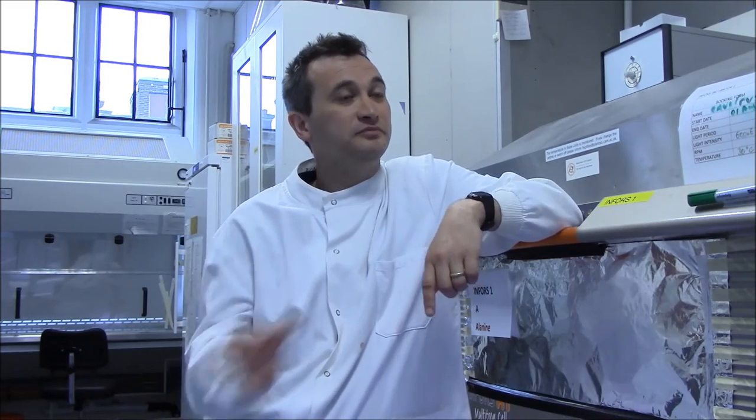With the LED lights we want to be really confident that the plants behave and perform exactly the same way under the LED lights compared to the fluorescent bulbs.